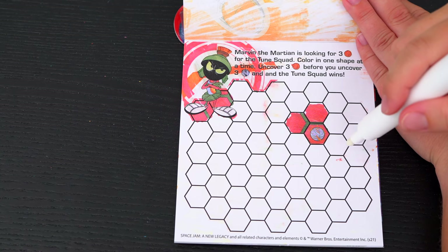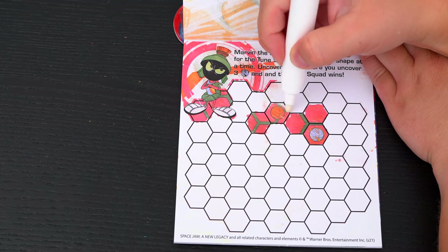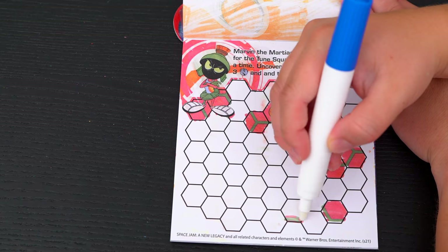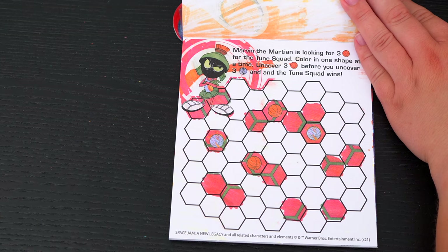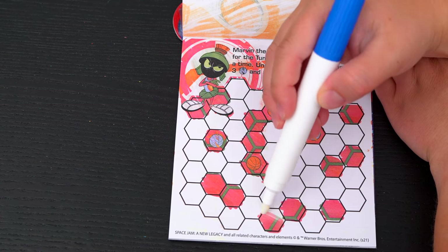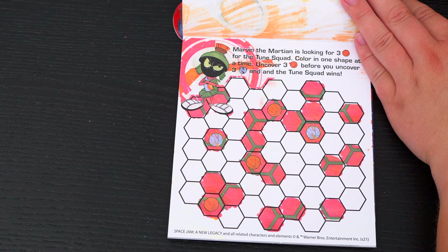Oh no, we got a flaming basketball! We need to be finding the regular ones! Alright, that's one basketball! And there's two! Oh no, another evil ball! We need to find one more basketball to win! Yay, we found the third basketball! Toon Squad wins!